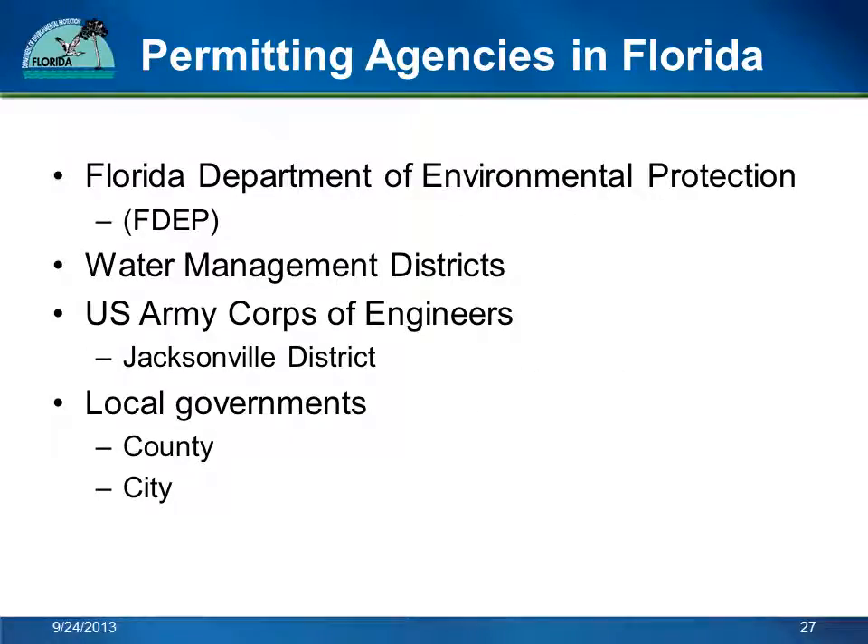If you need a wetland permit, you will need one from the State through DEP or the Water Management District, one from the Federal Government through the U.S. Army Corps of Engineers, and you might need one from your county or city. When you apply to FDEP or the Water Management District, we forward the application to the Army Corps of Engineers so they can begin their review. One consolidated application for all three agencies means less work for you or your consultant, which saves time and money.